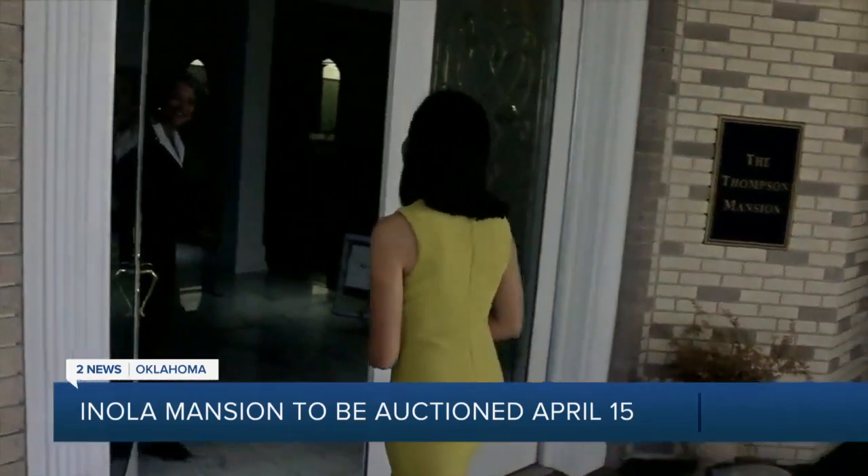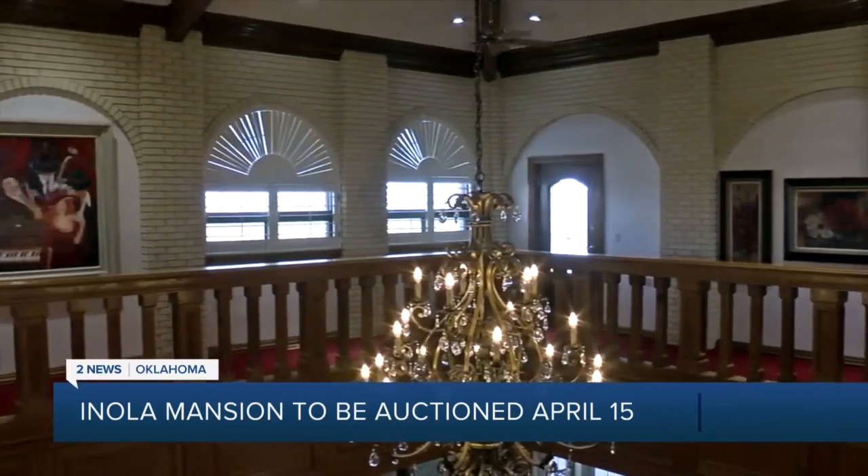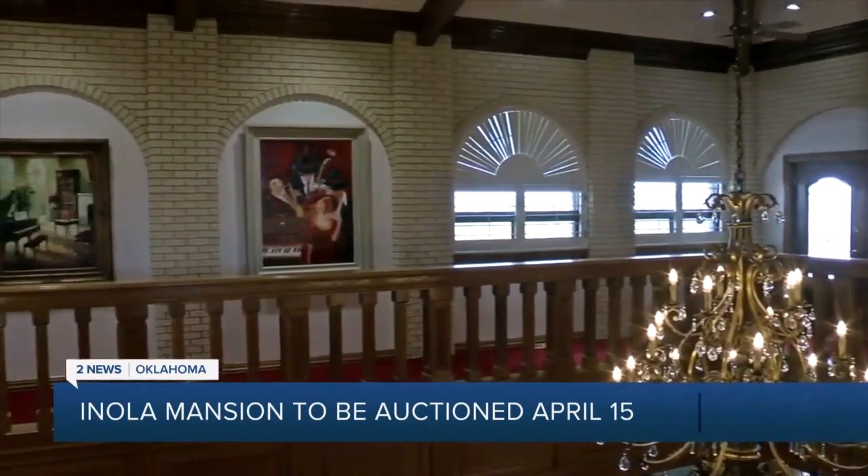Welcome to the Thompson Mansion. Thank you for having us. You're very welcome. 23,244 square feet of living. There is a lot to see here.